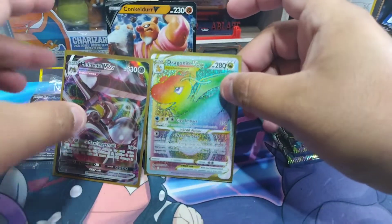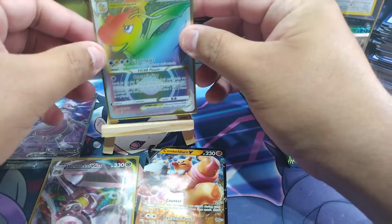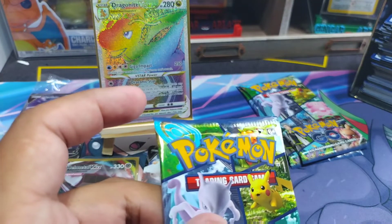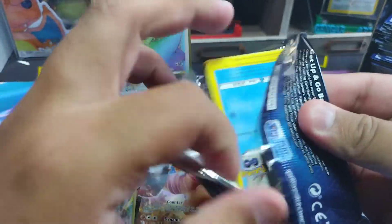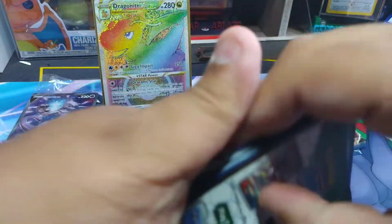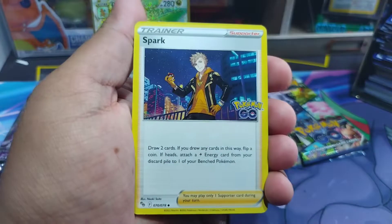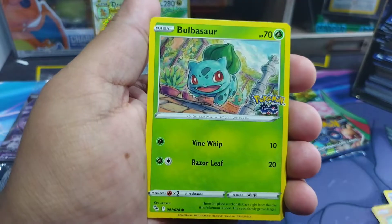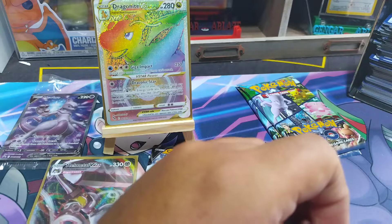I do want the full art one. Let's go ahead and put this one here. I do want the Dragonite V full art — that's the one I'm looking for as well. Next pack: Snorlax, Onix, Magikarp, and a Pikachu. Alright, last two packs here.